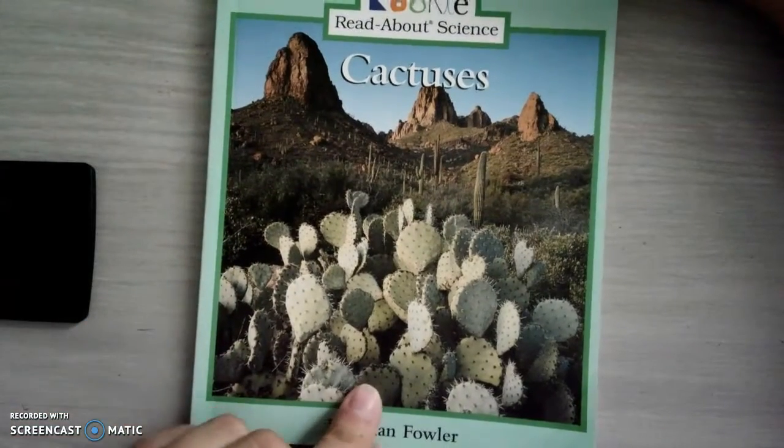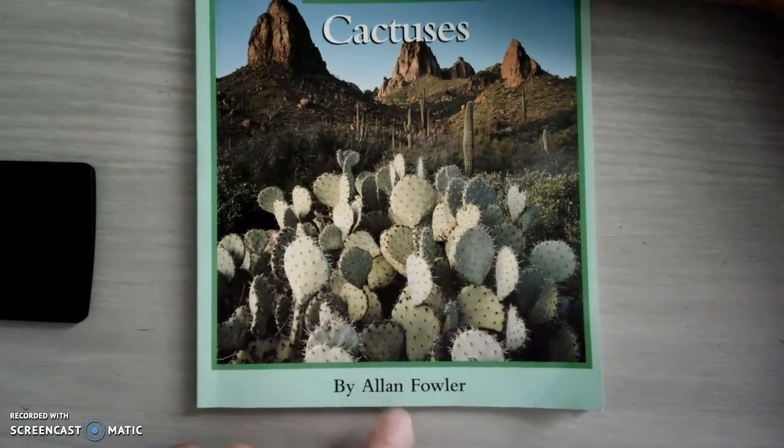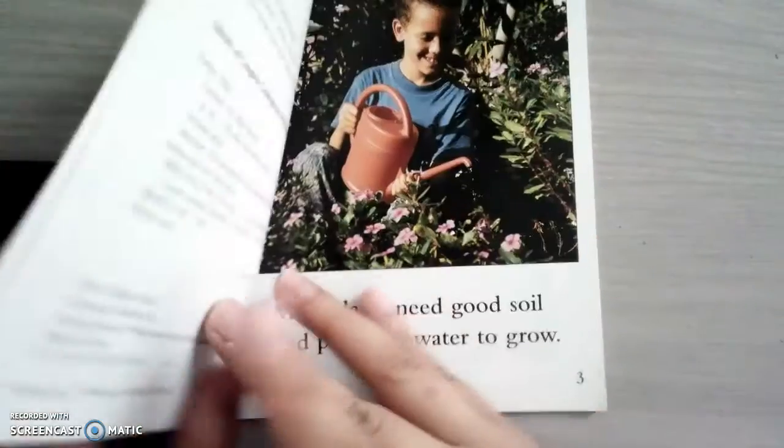Hey kiddos, this week we're going to learn about cactuses, and this book is written by Alan Fowler. Let's see what's inside.